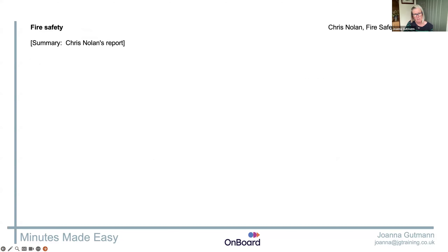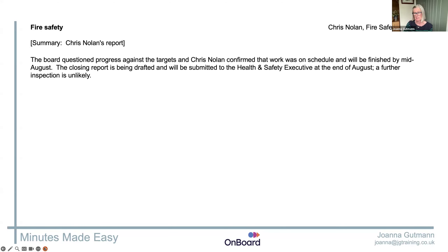So when you come to type it up, you've got your heading, then you've got two or three paragraphs — the summary of Chris's report that you have copied and pasted from the template. Then you've got the bits we've just written up from the Q&A.